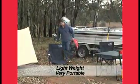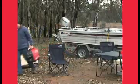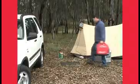The EU20i is a very light unit, weighing only 21 kilograms — around half the weight of a conventional generator of similar output.